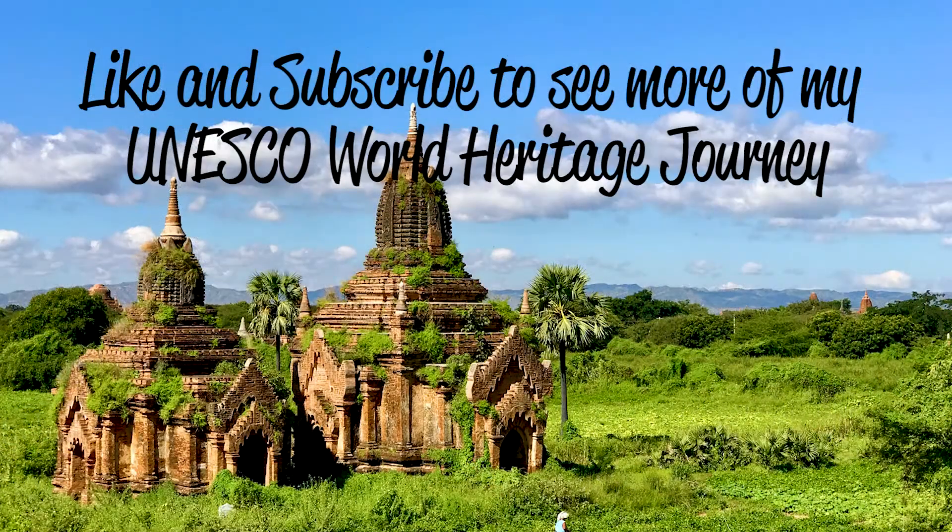But that's it from me — thank you so much for watching. Give me a thumbs up if you liked the video, leave me a comment, let me know what you thought, and hit subscribe if you'd like to see more from the World Heritage Journey. I'll see you next time.